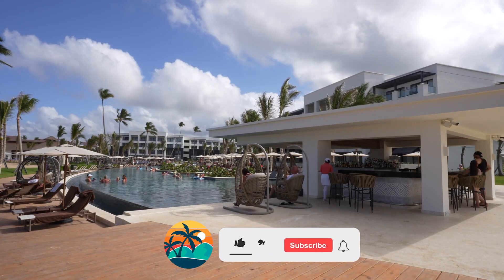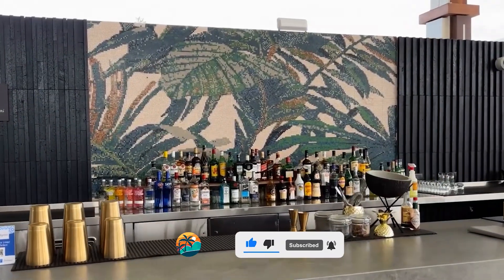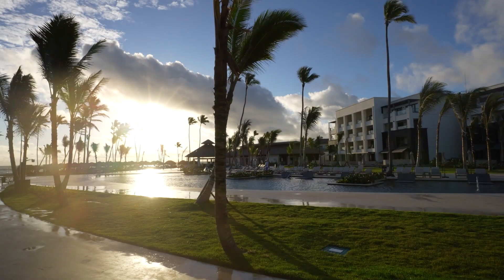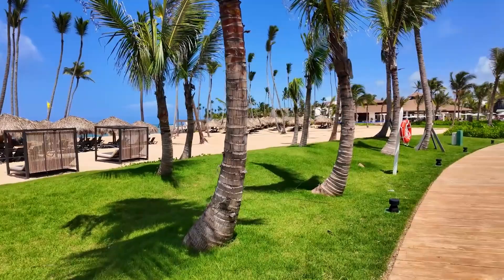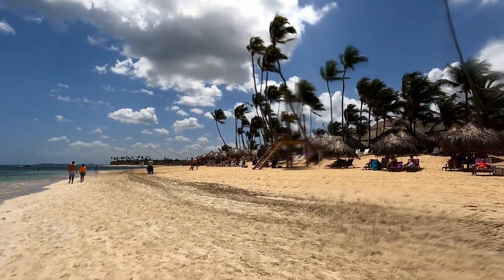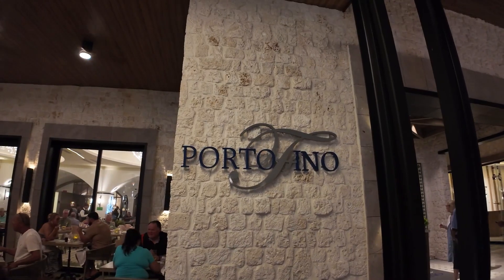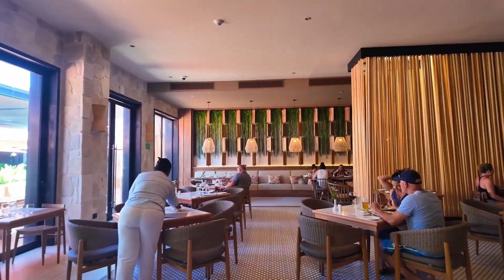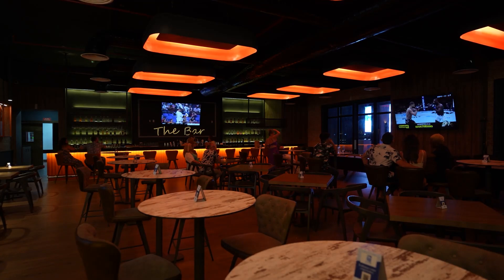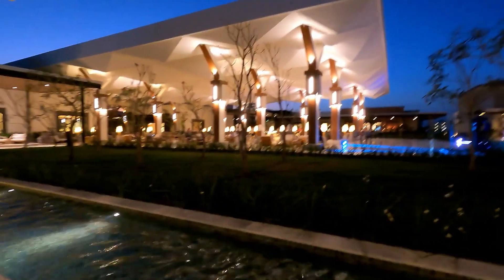Secrets Tides Punta Cana in the Dominican Republic is a fantastic new adults-only hotel, making it a great choice for couples and travelers who prefer a calm and relaxing vacation. Here you'll find excellent service, a stunning beach, beautiful hotel grounds, and delicious dining. Most guests praise this hotel and recommend it, with some even planning to return. Secrets Tides Punta Cana is adults-only, meaning you won't be disturbed while you completely relax. The final decision is always yours, and it's up to you to decide whether this hotel is worth visiting or not. While you're thinking about it, I recommend watching these other videos we've made about other hotels in Punta Cana. I hope you enjoyed this video — please like and subscribe to the channel so you don't miss new reviews. See you soon in another hotel!